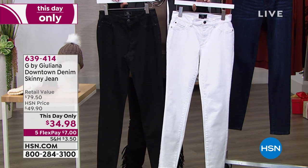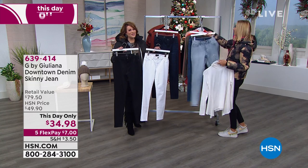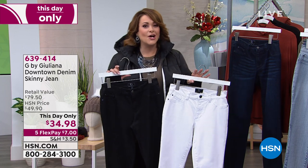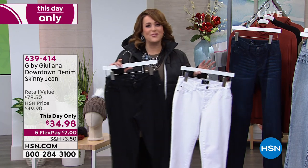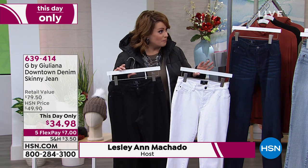I love that we're doing FlexPay because right now we're shopping for other people too. Sometimes you're like, well, I need some jeans for holiday or I have a lot of parties or places I'm going to go. You feel guilty shopping for yourself sometimes? Shop for yourself. We're making it really easy to budget yourself. $7 gets these home. That's amazing.